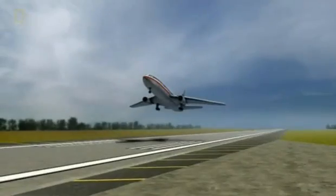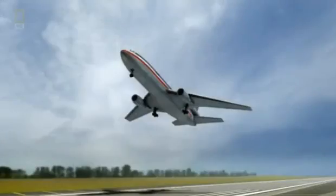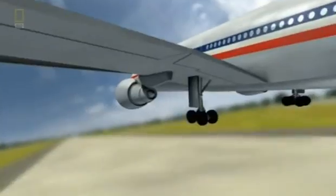With every takeoff and landing cycle putting stress on the broken flange, the crack is growing and no one knows it. Eight weeks after the engine change, when Flight 191 takes off on that warm spring afternoon, suddenly without warning — disaster.